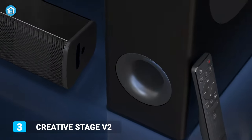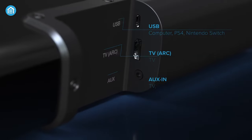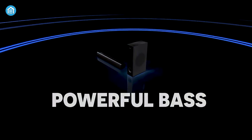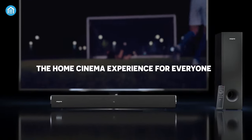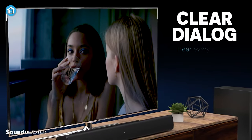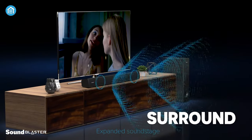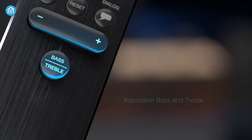The Creative Stage V2 is incredible value for money. In addition to a sleek soundbar with a broad range of connectivity, you'll also get a dedicated subwoofer to help pump out impactful bass. Sound quality is decent and can be tweaked to match what you're watching — you can choose to boost the bass or treble at any time, and there are dialogue and surround modes to try out as well. Not to mention, the included remote ensures convenient control.